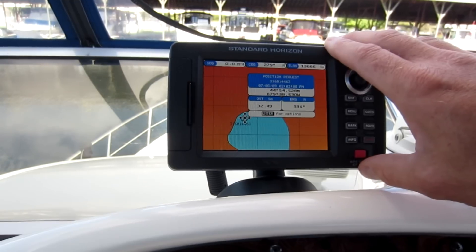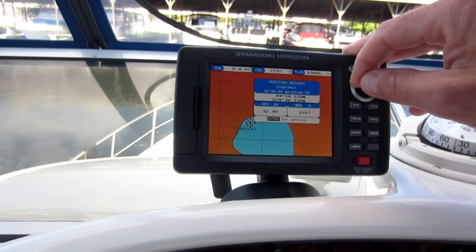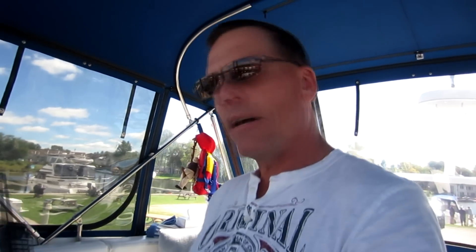I have my radio set to automatically reply to position requests. If we're crossing the lake and hoping to meet up with friends on the other side, they can send a position request to my radio. As long as the radio and GPS are on and working together, my radio will automatically reply back with my position. That position would show up on their GPS or on their radio screen, since a lot of newer radios have bigger screens with GPS built right in.